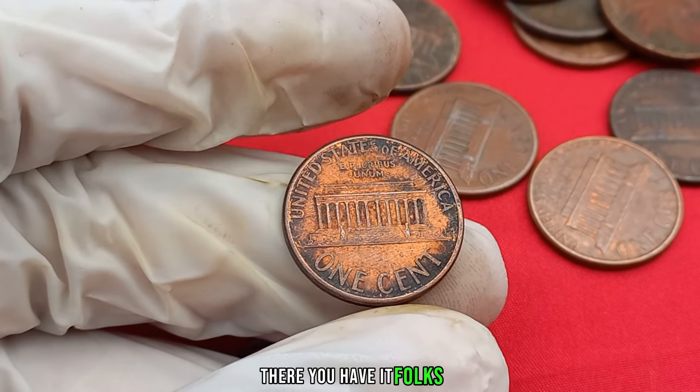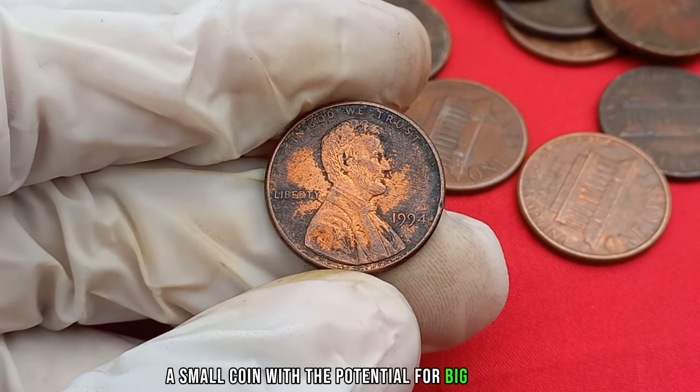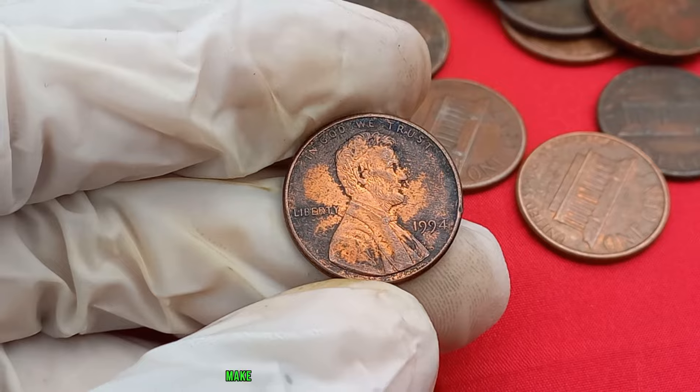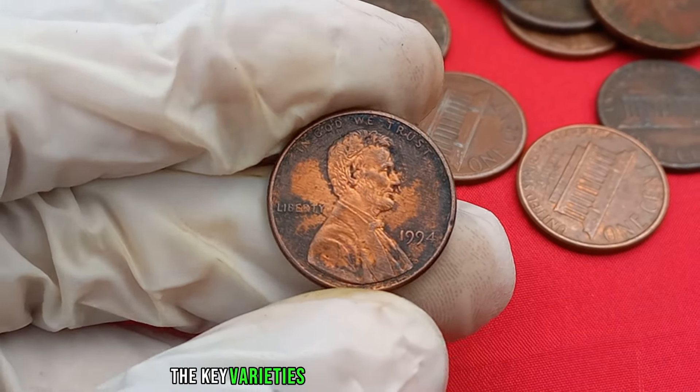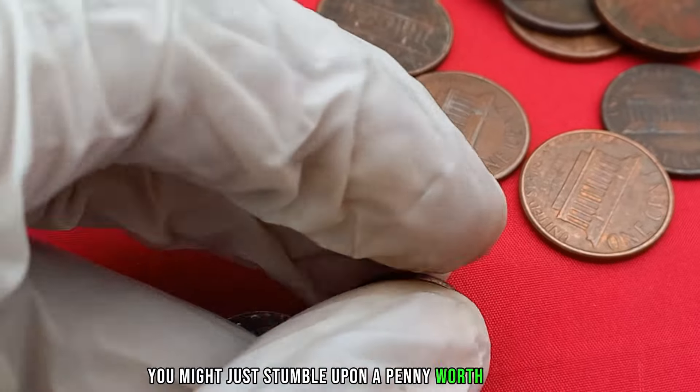There you have it, folks — the 1994 Lincoln penny, a small coin with the potential for big returns. Before you start searching through your loose change, make sure to educate yourself on the key varieties and minting errors. Who knows — you might just stumble upon a penny worth millions.